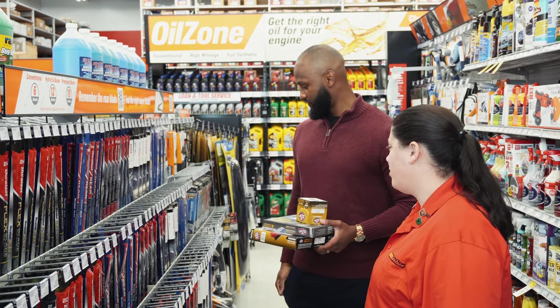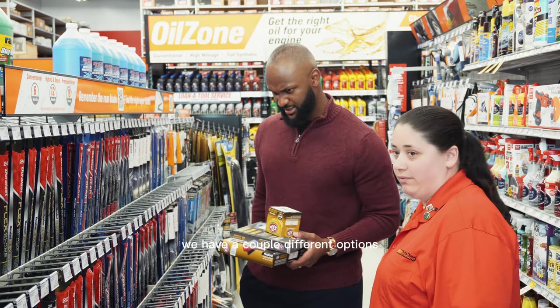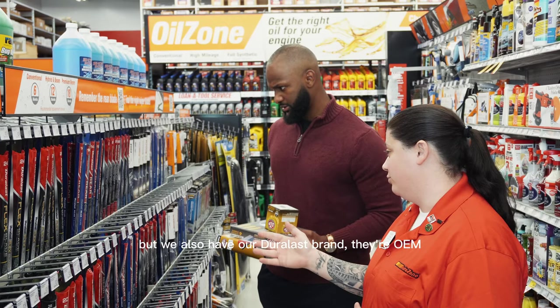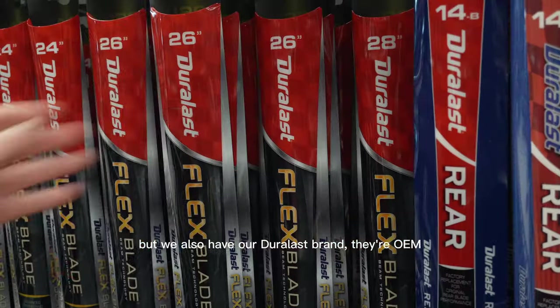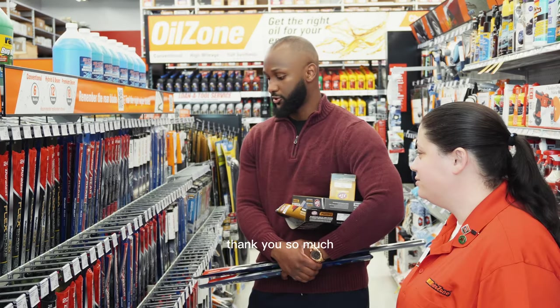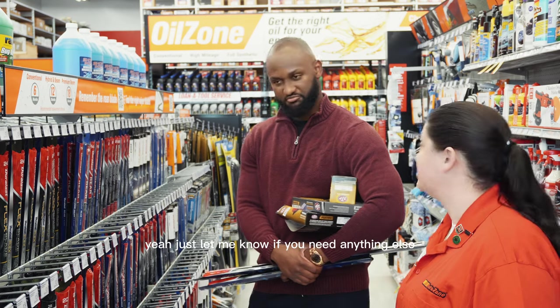Looking for wipers, and they showed me a couple of different options — Rain-X, Bosch, and their store brand which is OEM. I'm going to need the 26-inch and the 18-inch sizes. Thank you so much — just let me know if you need anything else.